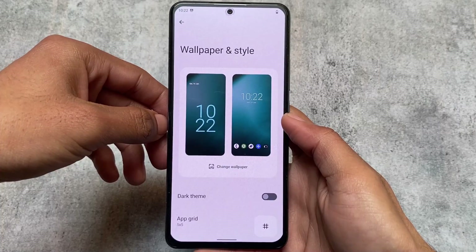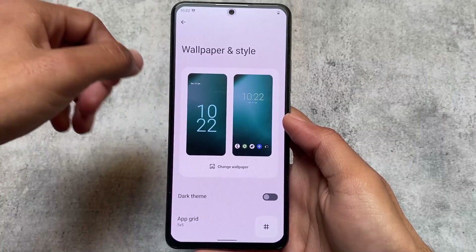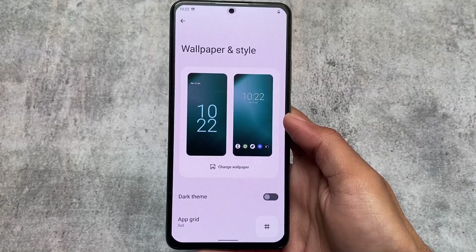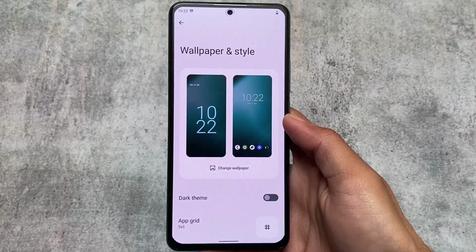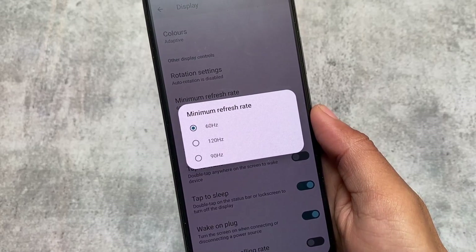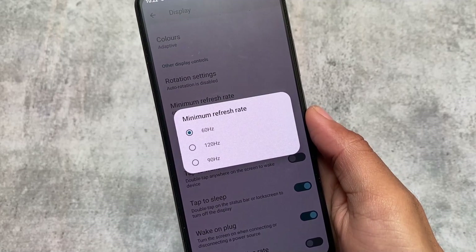Moving to wallpaper and style — it does not give you Google's Material You, and it does not have Monet icons. You do have dark theme support and similar options, but nothing beyond that. One more thing I noticed after using this ROM is the minimum refresh rate option.